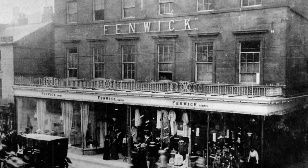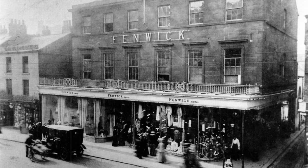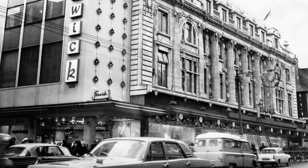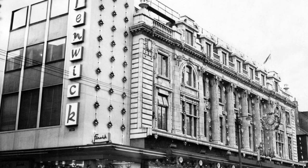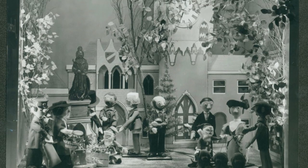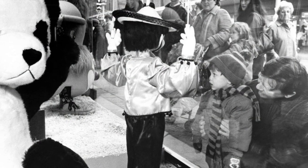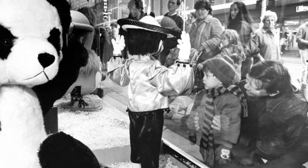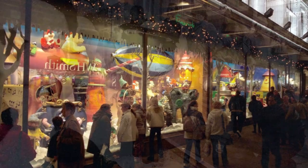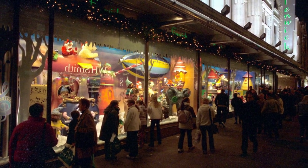For anyone who doesn't know, Fenwick's is basically a large retail shop in the UK. They sell all kinds of stuff, just one of those really big shops. It happens to have this long window — there are seven different window sections that go along. And every Christmas time since 1971 there's been a different themed display in these windows that has drawn the attention of the public over the years.